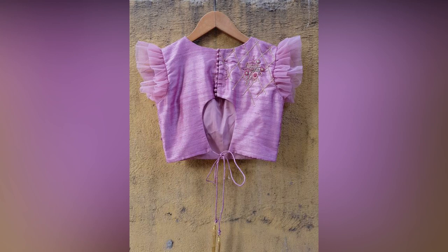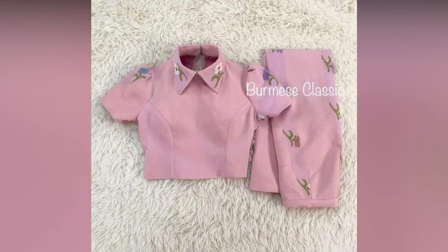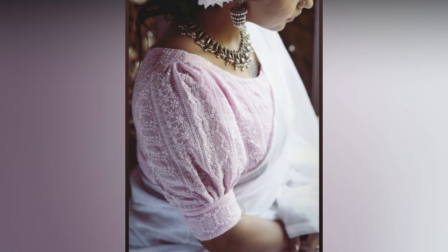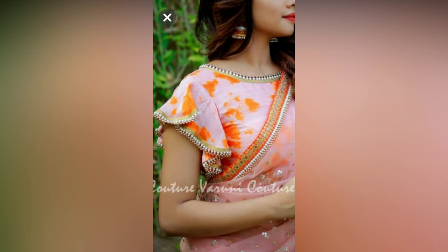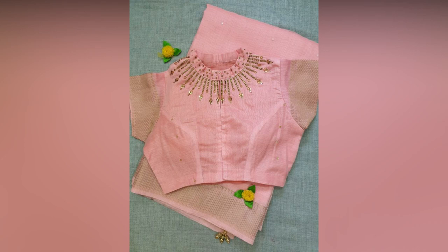Choosing the trending blouse design has become a must-have process, as new blouses should be compared with your saree or lehenga. With so many available varieties in the market, we are spoiled for choice. A blouse is a simple, timeless clothing that has found a place in our closets for ages and continues to be a vital part of it.